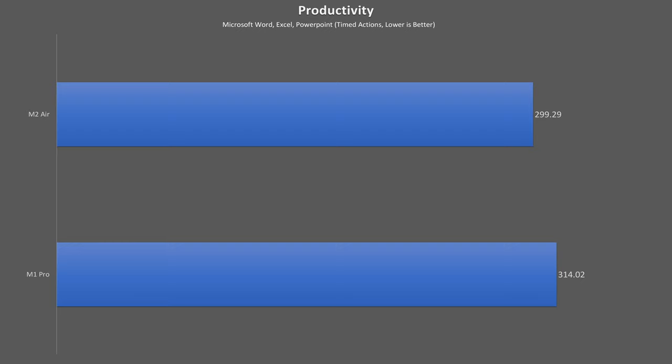For single-core bursty workloads: testing productivity tasks in Microsoft Word, Excel, and PowerPoint, the MacBook Air takes a 5% lead. In the Speedometer 2.0 Safari browsing test the Air has about a 4% advantage, and in a Firefox Nightly build the Air compiled the browser about 8% faster. Testing Photoshop and Lightroom tasks, the two are very close — the Air pulls ahead by just 2%. For most day-to-day computing tasks, these single-digit differences are ones you'll never notice.